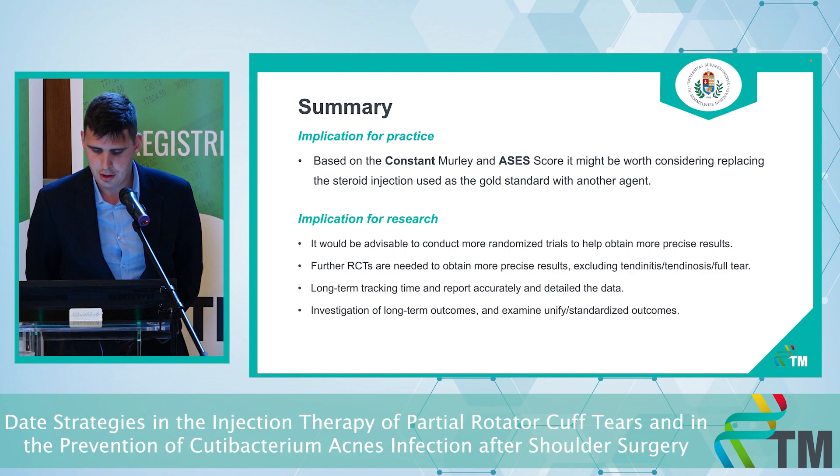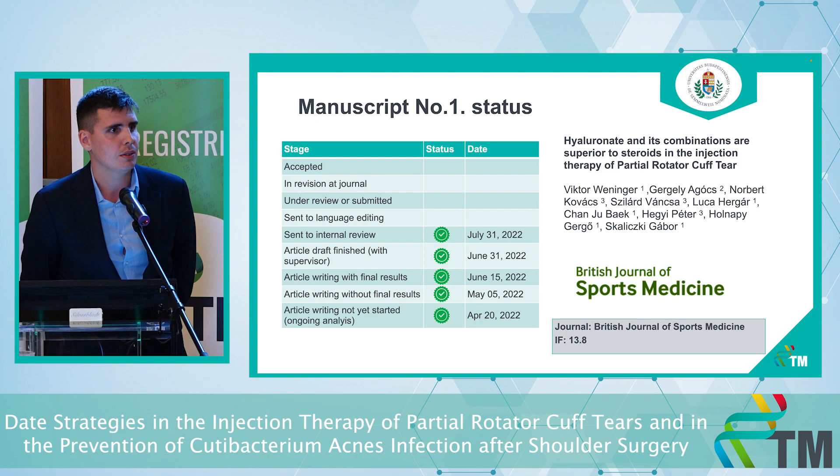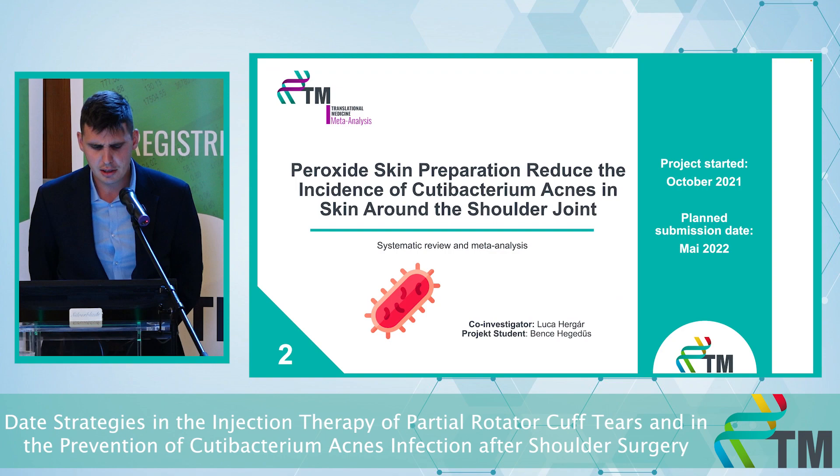In conclusion, hyaluronic acid, PRP, and the combination have a clear positive effect in the short term, and the combination shows better results for the longer term. Of course, more RCTs are needed. Based on the research, it might be worth considering replacing steroid injections with other agents. We have made the manuscript and I got it back from internal review — hopefully in the next weeks we will send it out to the journal.